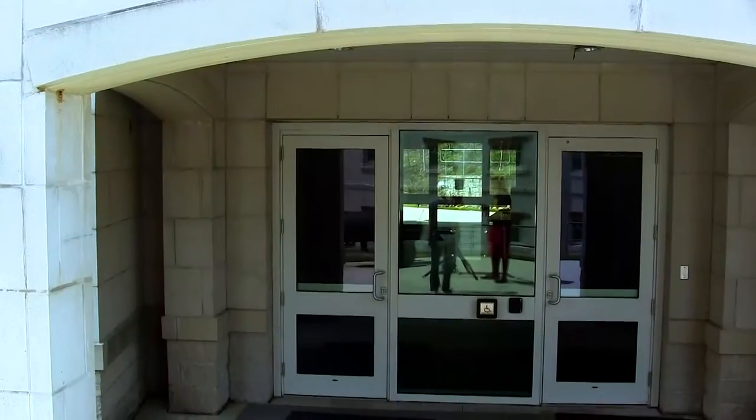Welcome to Heritage Hall and the University of West Florida. I hope you enjoy this tour.